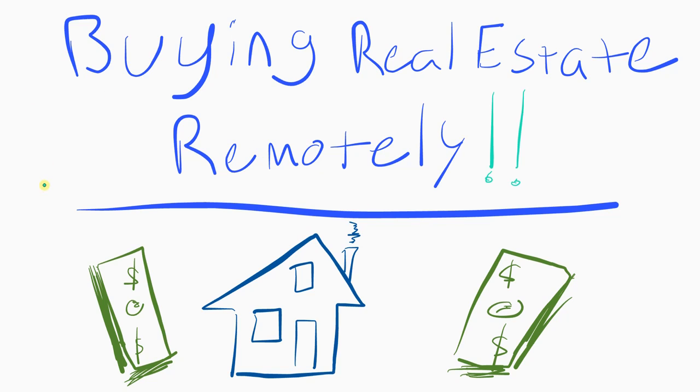So buying real estate remotely — what does it do? It helps you expand the areas you can rent in. It helps you get better tenants. It helps you go to areas where you can't travel because of global travel restrictions — you can't just fly anywhere sometimes.